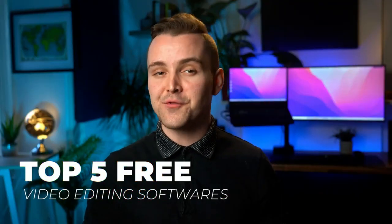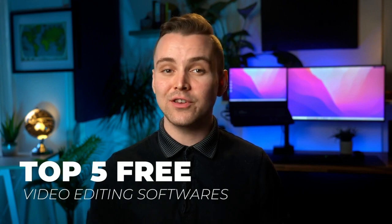In need of some software to level up your YouTube videos but don't want to break the bank? I think I can help you with that one. Hello everyone and welcome back to the channel. Today I'll be talking about the 5 best free video editing software available to you right now. A link for each piece of software will be in the description below, so once you find the one you like, feel free to give it a click.